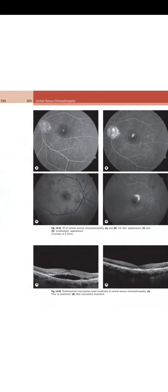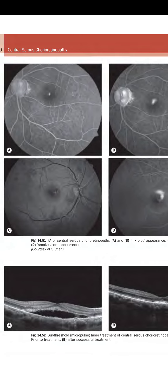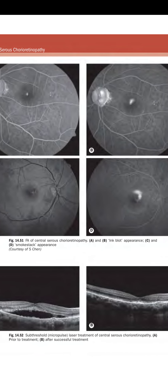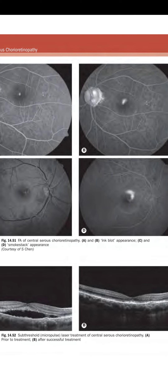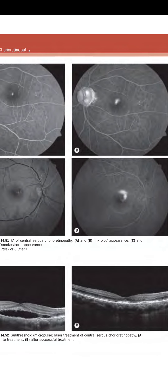Figure 14.51 shows FA of central serous chorioretinopathy: A and B demonstrate the inkblot appearance, and C and D demonstrate the smokestack pattern appearance. Figure 14.52 shows threshold micropulse laser treatment: A is prior to treatment, and B is after successful treatment.